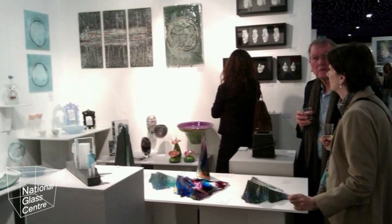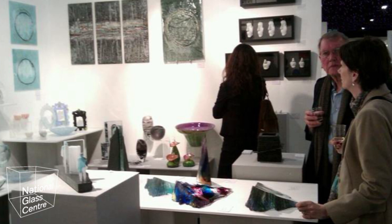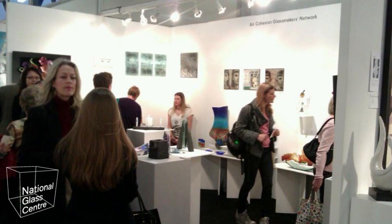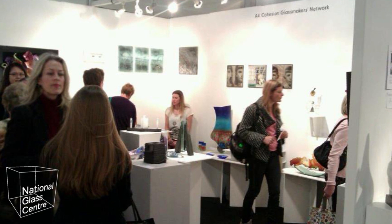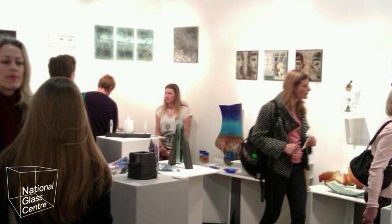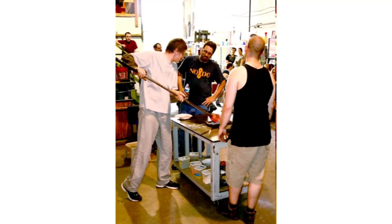This is the Affordable Art Fair in Battersea, London — I did this show for about six or seven years with Cohesion Glass Network. Being part of a network gave us the opportunity to do shows we couldn't do individually. It's a gallery art fair and they don't usually let groups in, but because of the quality of our work we were actually able to show there. Being part of Cohesion Glass Network also gave me the opportunity to travel to Washington DC in 2009, where I visited Washington Glass School and DC Glass Works and met Michael Janis and Tim Tate.